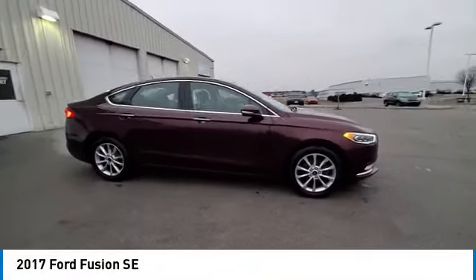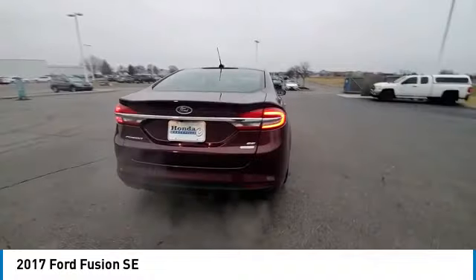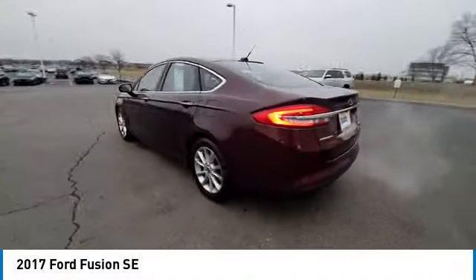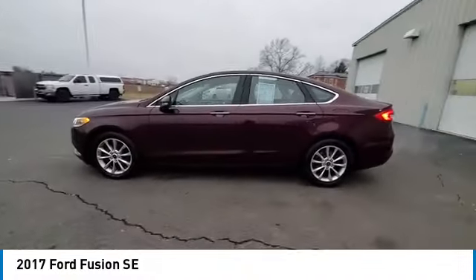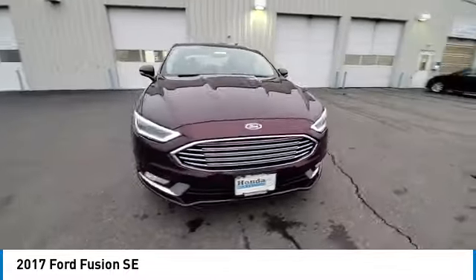Make a great choice today with the 2017 Fusion. You can have both impressive power and great economy in a Fusion. This vehicle has less than 105,000 miles. Here are some of this vehicle's great options.